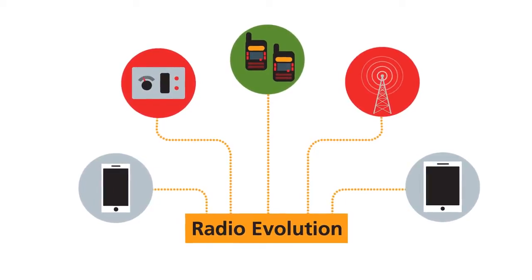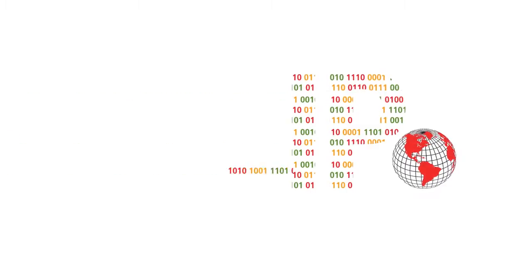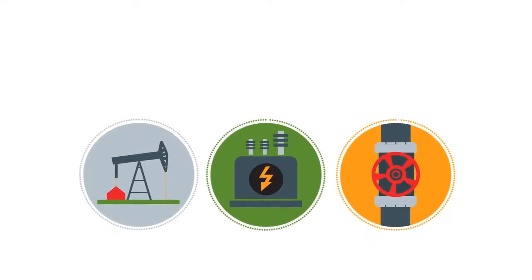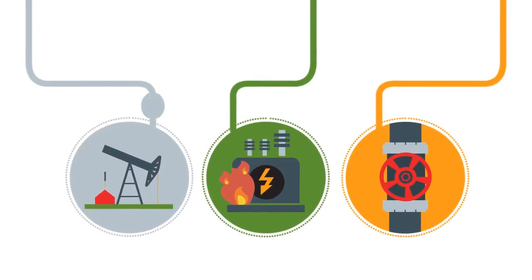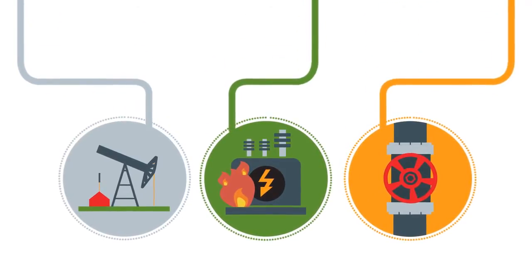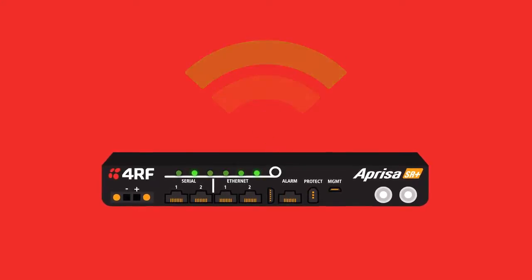Radio communication is evolving, especially with the current migration of data from the serial to the IP world. If your critical assets aren't properly monitored, it could cost you not only time, but money. Your data needs to get where it should, when it should. Enter the Apresa SR Plus — it's a SCADA radio for the modern era.